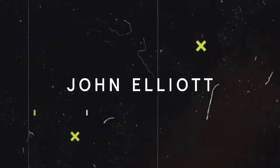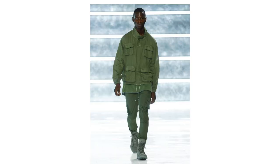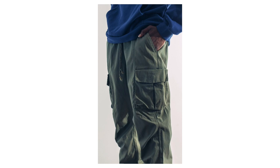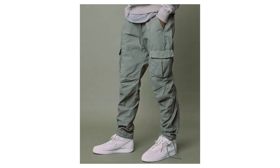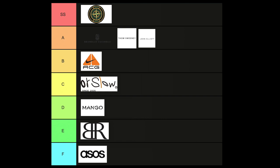Next on the list is John Elliott — an American designer established in 2012. The cool thing about them is that they're very simple when it comes to tailor fits and very minimalistic, which hits all the check marks for me. If you're looking for an American brand, definitely check them out — they have a nice selection of sweatpants and cargos. It is on the pricier end, but quality over quantity. I have to put that in the A category.